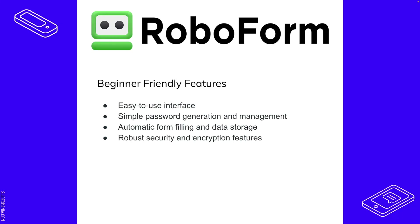The beginner-friendly features of RoboForm include an easy-to-use interface, simple password generation and management, automatic form filling and data storage, and robust security and encryption. The interface is easy to use — you don't need to know complex hashing algorithms because the GUI handles everything with a couple of clicks. The theme of this entire video is tools that are super easy to use while providing all the great security you need.